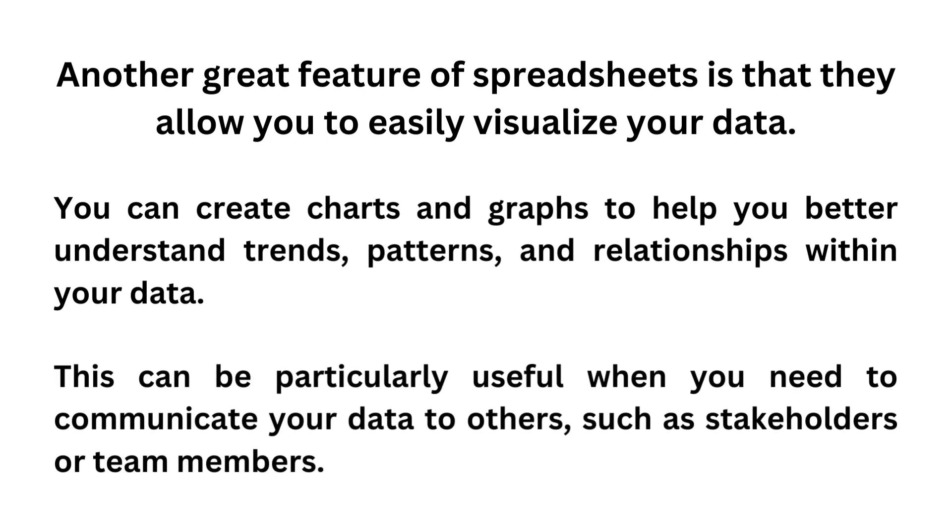Another great feature of spreadsheets is that they allow you to easily visualize your data. You can create charts and graphs to help you better understand trends, patterns, and relationships within your data. This can be particularly useful when you need to communicate your data to others, such as stakeholders or team members.